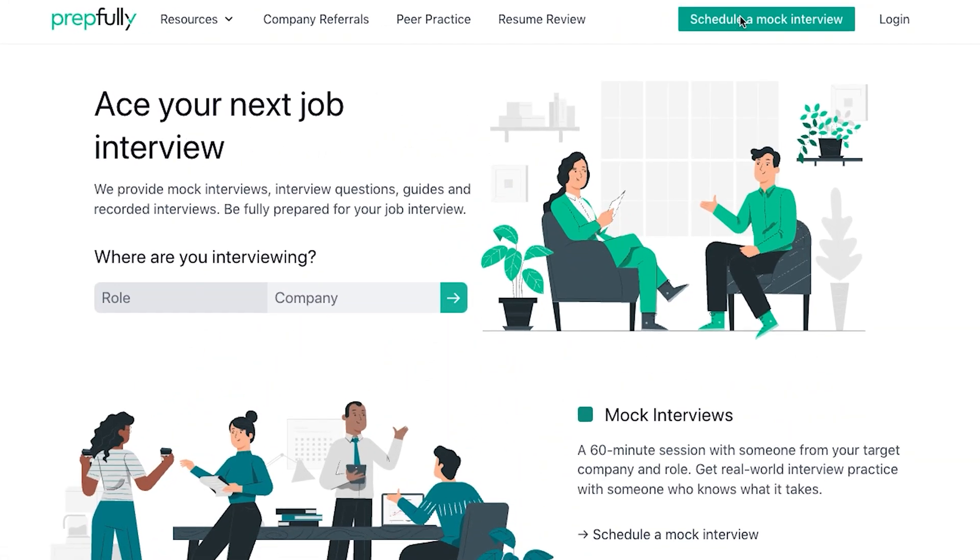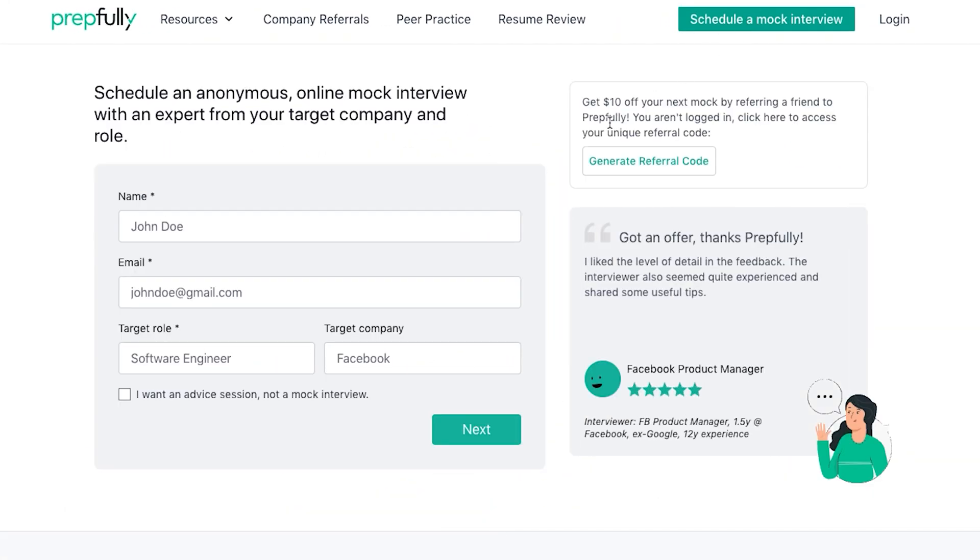The Walmart DS interview process can be very different for different kinds of openings, and our goal is to get you ready for the most common situations that you will face. I am from Prepfully, and this overview has been put together by Walmart data scientists who are also interview coaches on Prepfully — the very same ones who have helped hundreds of candidates with mock interviews and advice. This is a video version of our much more in-depth written guide which I've linked below, and you can always book time with the Walmart coaches directly for more personalized guidance on Prepfully's website.